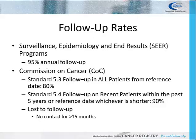Required follow-up rates are set by various agencies and governing bodies. SEER cancer programs are required to maintain a 95% follow-up rate. Commission on Cancer accredited programs must maintain certain follow-up rates for two standards: Standard 5.3 follow-up on all patients from the facility's reference date must be at least 80%; Standard 5.4 follow-up on recent patients within the past five years or the facility's reference date, whichever is shorter, must be at least 90%.